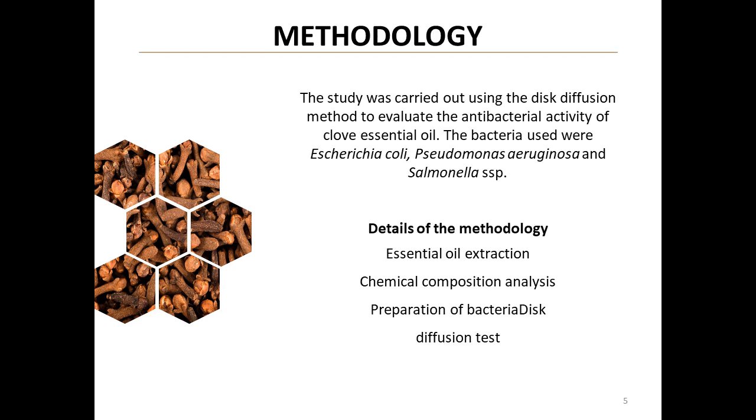The team used the disc diffusion method to evaluate the antibacterial activity. The process involved essential oil extraction, chemical composition analysis, bacteria preparation, and the disc diffusion test. This rigorous method ensures reliable and replicable results.